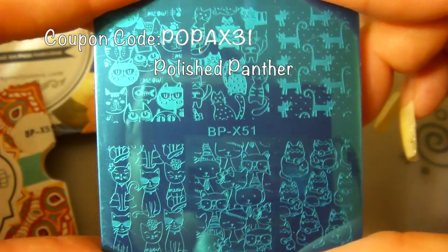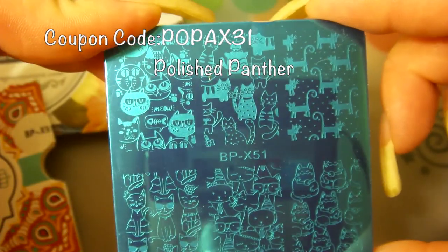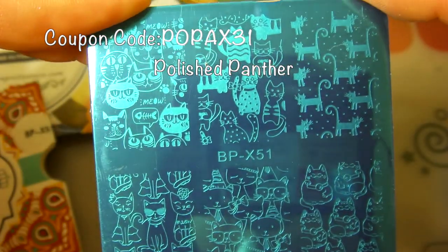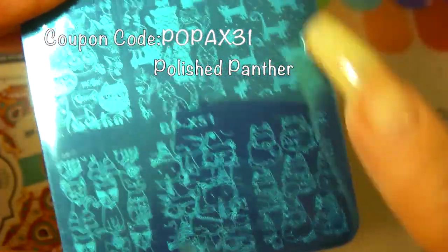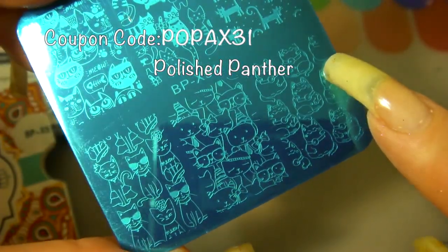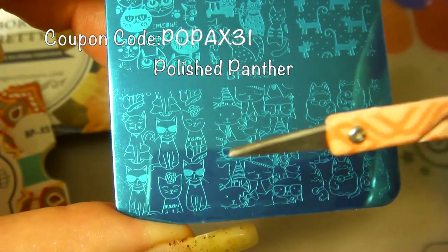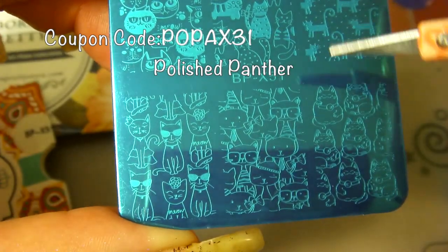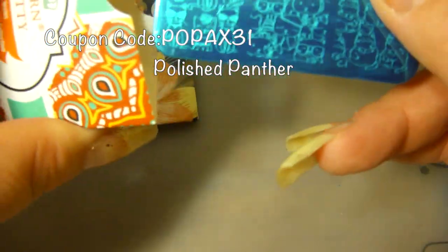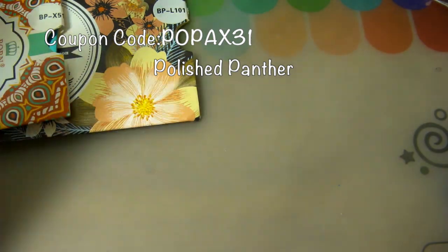And this is BPX51, and of course it is a kitty plate — how adorable is that! We've got full kitties and a little fishbone, more kitties — that'd be awesome on a full nail. Adorable, you can color them in. This one with glasses and sunglasses is just absolutely adorable. Stay tuned for the manis I will be doing with these — they are super precious. Let me know down in the comment section what you want me to do first.